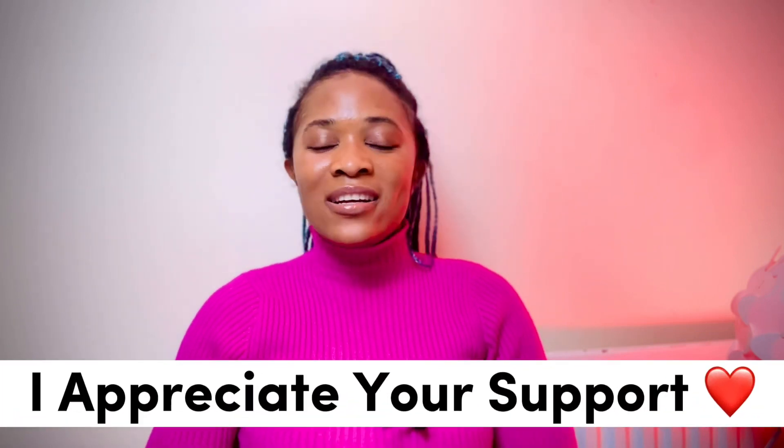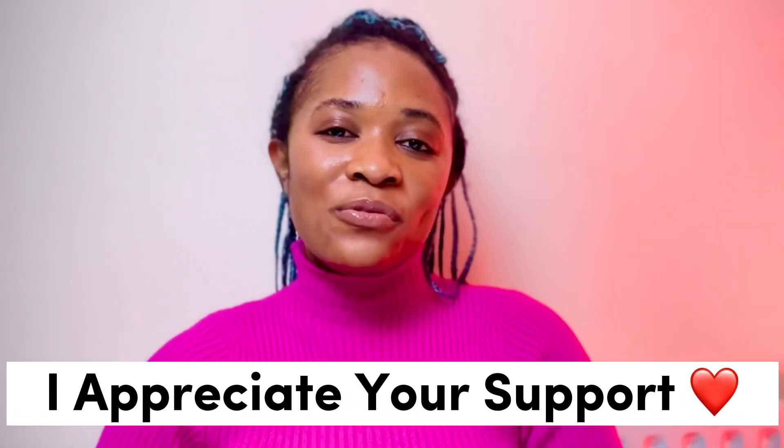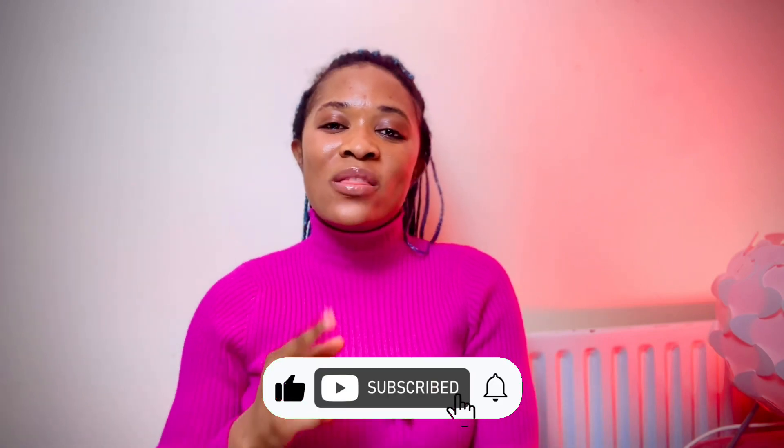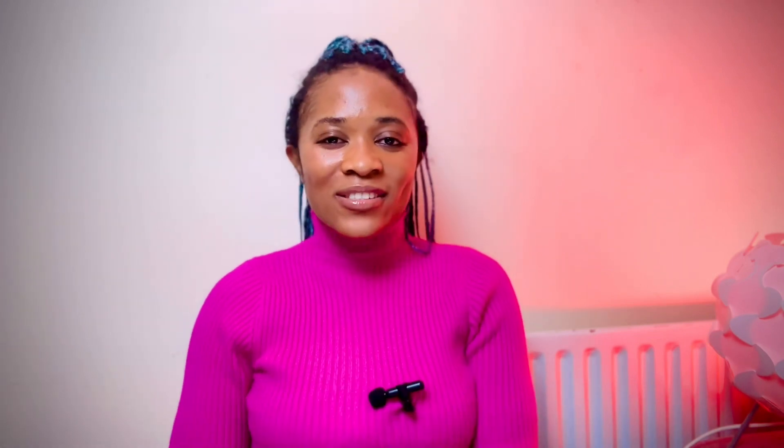Hello, it's Agochi. Thank you for tuning in and welcome to my channel. I appreciate your support so far — thanks for subscribing and getting information from this channel. If you're a new subscriber, let me know in the comment section so I can welcome you specially. Now without wasting much time, let's get right into it.